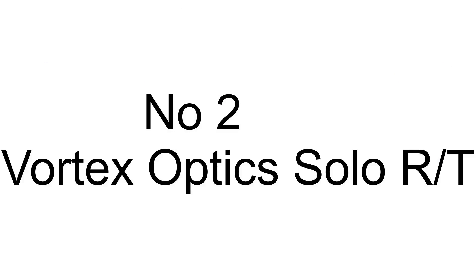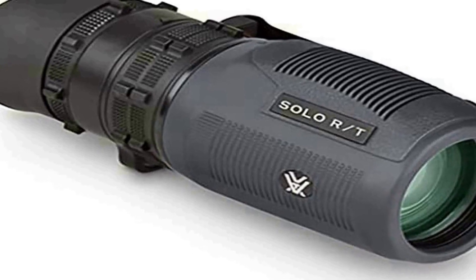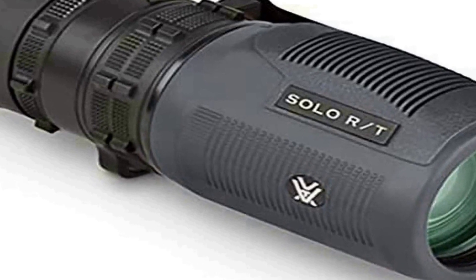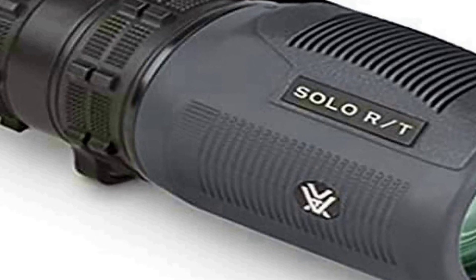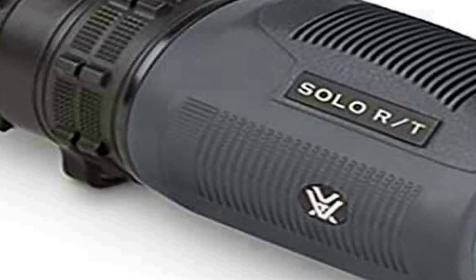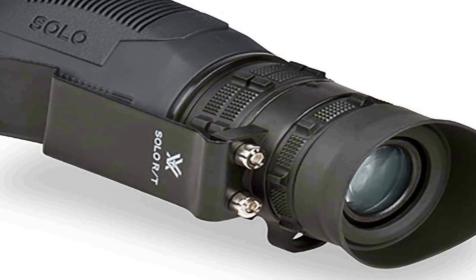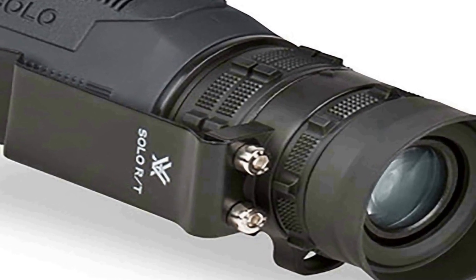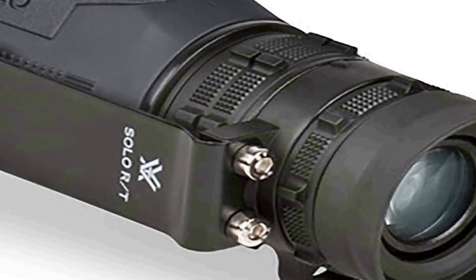Number two on the list is the Vortex Optics Solo R/T 8 by 36 monocular — a high-quality optical device designed for outdoor enthusiasts, hunters, and tactical users. This monocular offers a compact and lightweight design, making it highly portable and perfect for on-the-go use. With its 8x magnification and 36mm objective lens, it provides clear and crisp views of distant objects, allowing users to observe details and assess their surroundings with precision.